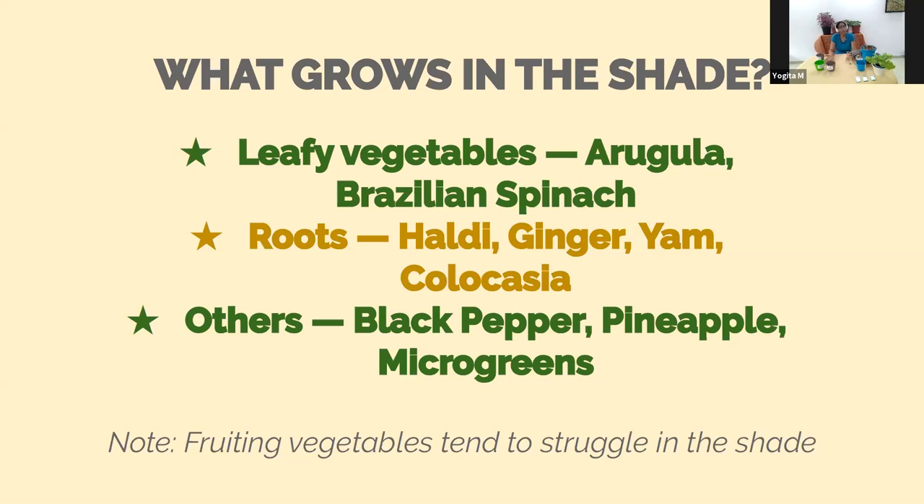Pineapples surprisingly grow really well in shade — you can plant one pineapple plant in a 12-inch pot, and this is the season they'll be producing. Many of you may have heard of microgreens; they don't need a whole lot of sunlight. They are short-term crops that can be harvested quickly, so you don't really need sunlight for those. Most fruiting vegetables do tend to struggle if there is no sunlight.